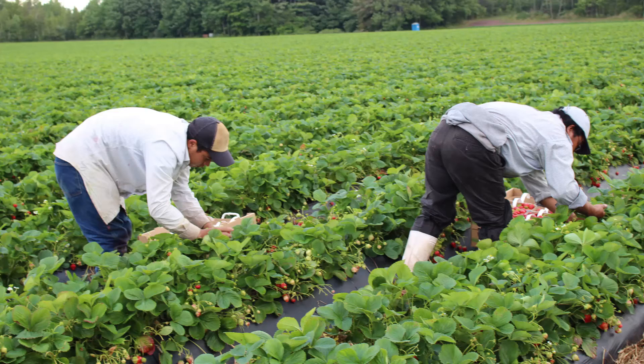We also use dormant bare root frigo plants. Varieties like Wendy, Stella, Joel, Sonata, Malwina, Ricord, and Valley Sunset — though we don't grow them anymore.